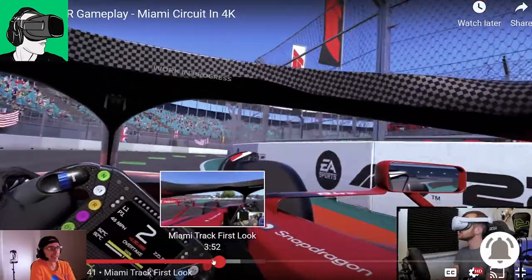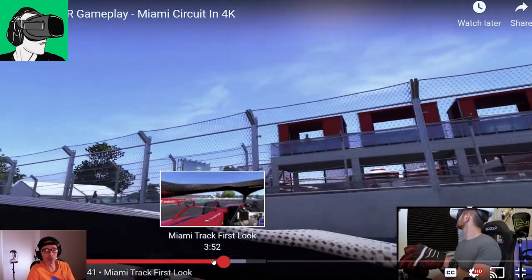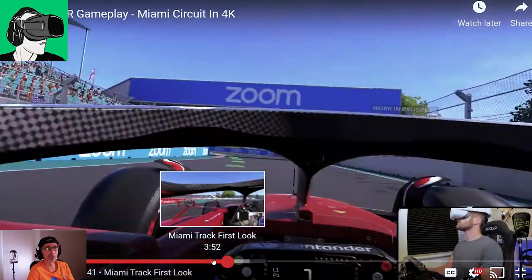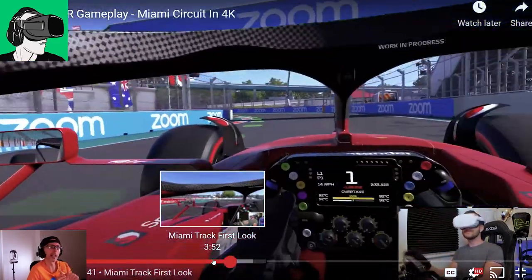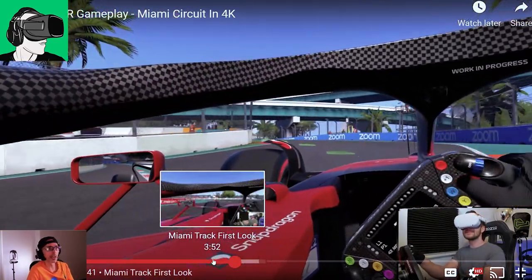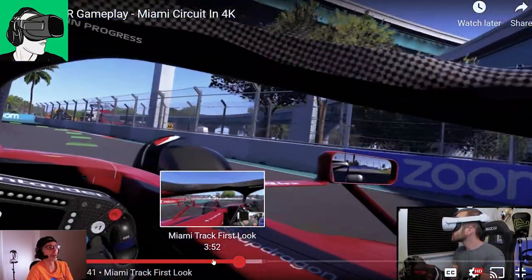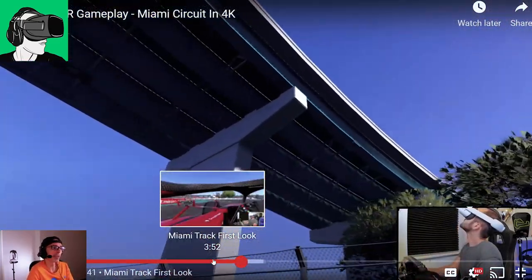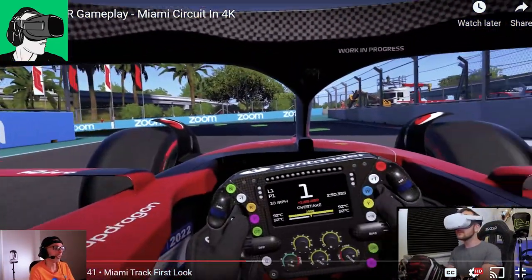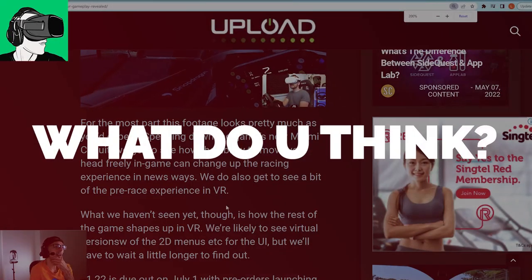This track is Miami, and this weekend is the Miami Grand Prix. If you're watching this video today, they will actually be racing the real Formula 1 Grand Prix in Miami — for the very first time ever. So this in-game Miami circuit is supposed to emulate the actual track they're using for the first time this weekend.